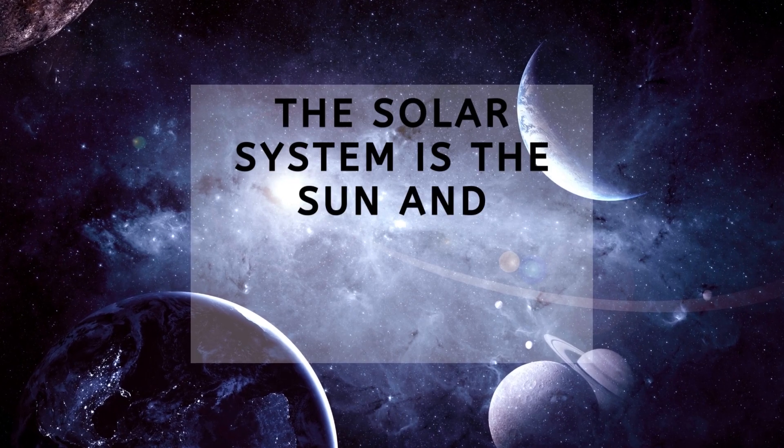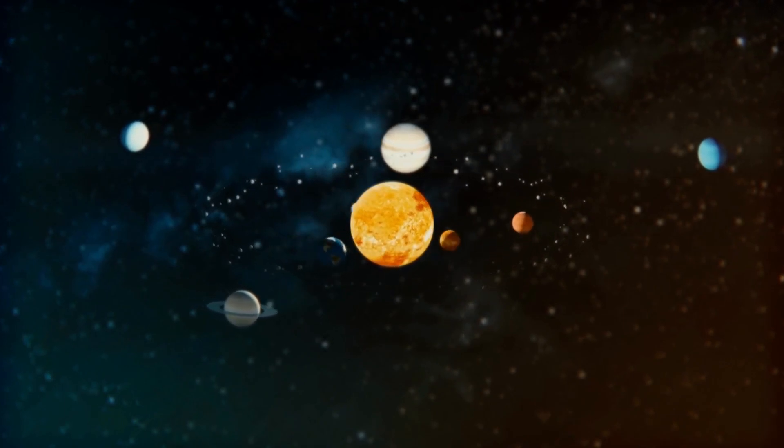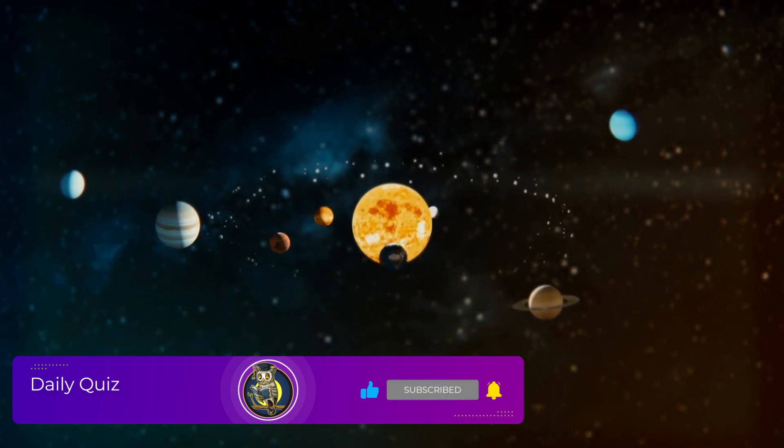The solar system is the sun and everything that orbits around it. It includes the planets and their moons as well as numerous asteroids and comets. These objects are all held in orbit around the sun by the sun's strong gravity.